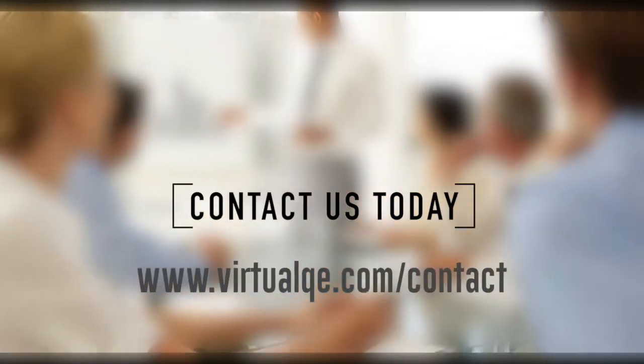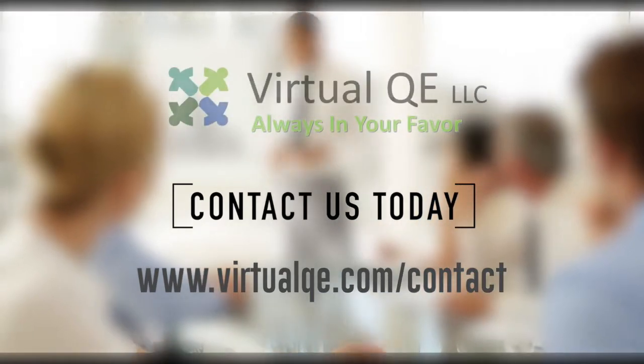Contact us today at www.virtualqe.com/contact.